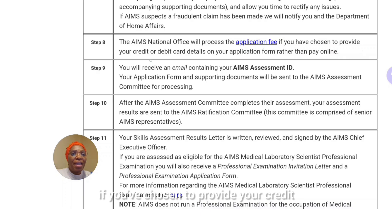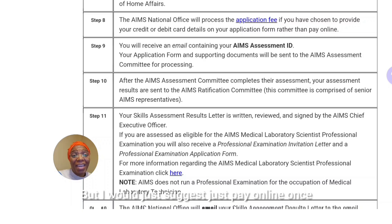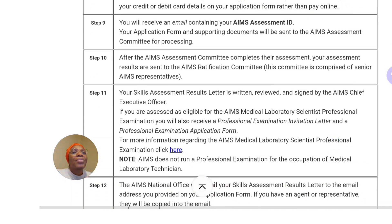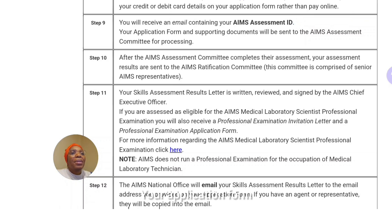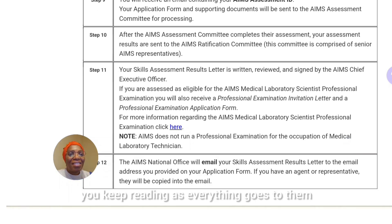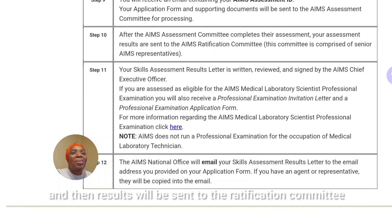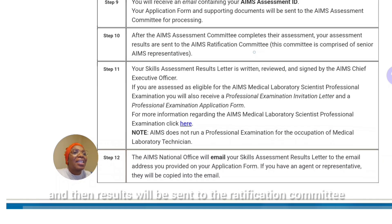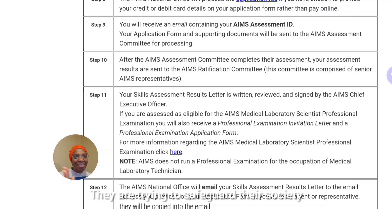They will then process the application fee if you've chosen to provide your credit or debit card on your application form. I would suggest just paying online — pay online and close your eyes. You will then receive an email that contains your AIMS assessment card. The application form and supporting documents will be sent to the AIMS assessment committee for processing, and you can print everything. The complete committee will then sit and complete your assessment, and results will be sent to the ratification committee, which has senior representatives.